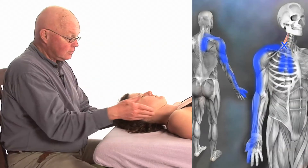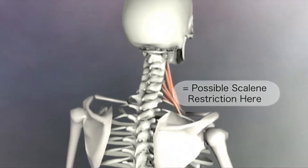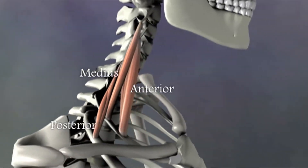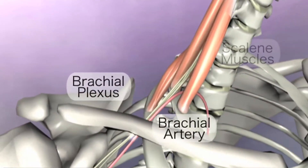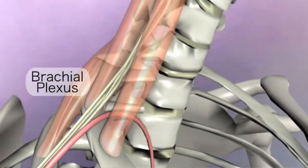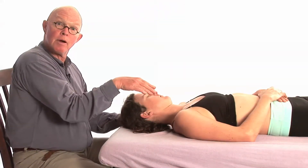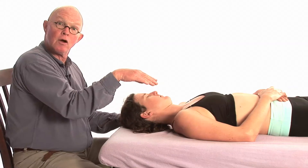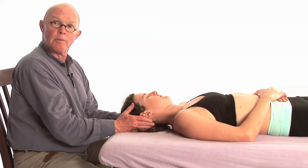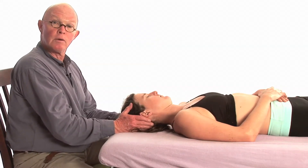The work needs to be done here. Thoracic outlet syndrome can actually come from the anterior and middle scalene, where the brachial plexus comes out between those two muscles, goes underneath the clavicle, underneath the pec minor, and then down into the arm. Thoracic outlet syndrome has a very poor surgical rate — many people I've talked with have stopped doing the surgery because it doesn't work very well.